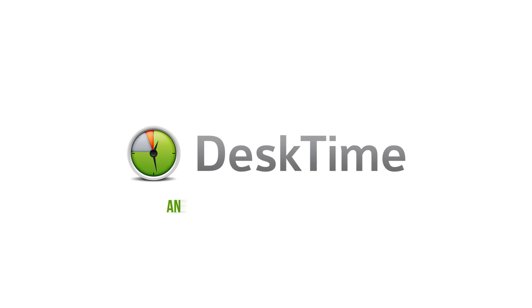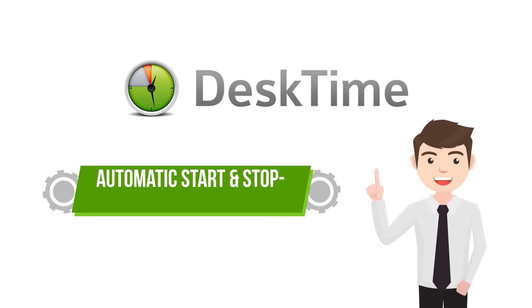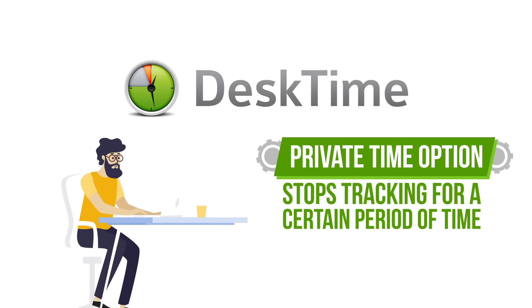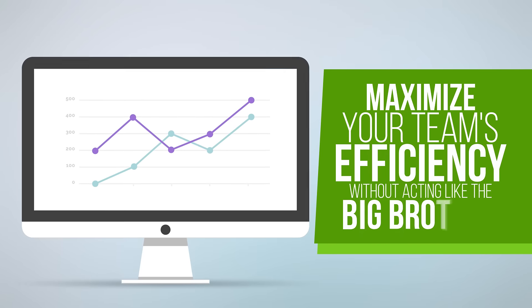DeskTime is an employee-friendly time tracker. It starts and stops automatically, requiring no manual input from the employees, and offers a private time logging option that turns off the time tracking for a certain period of time. Maximize your team's efficiency without acting like Big Brother.